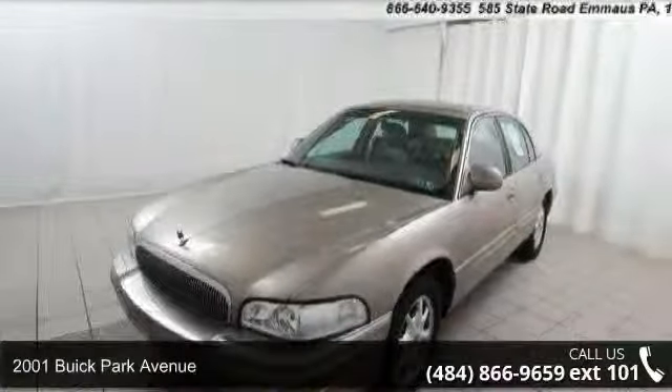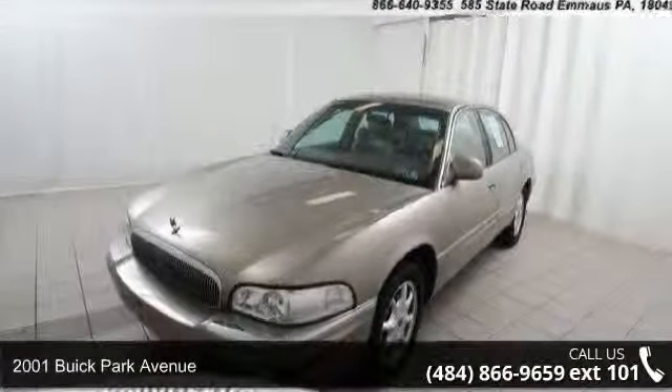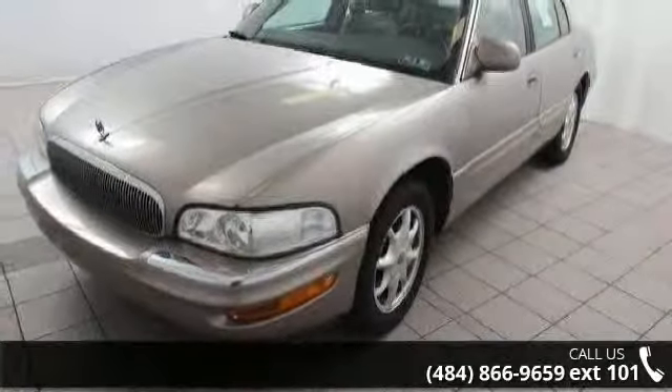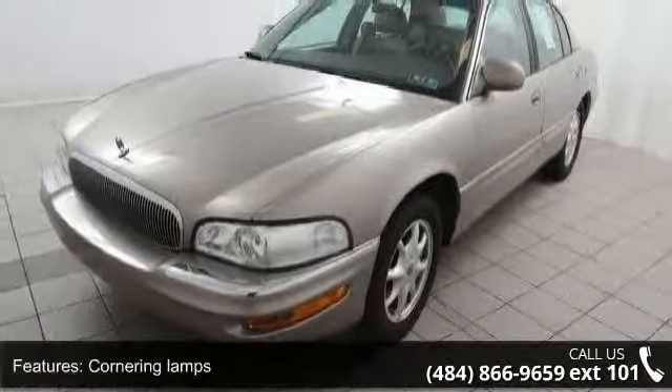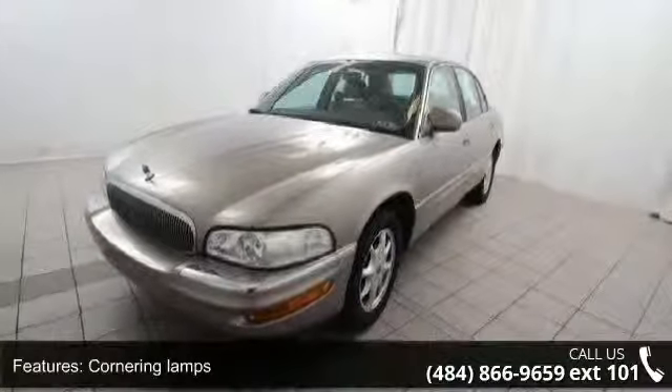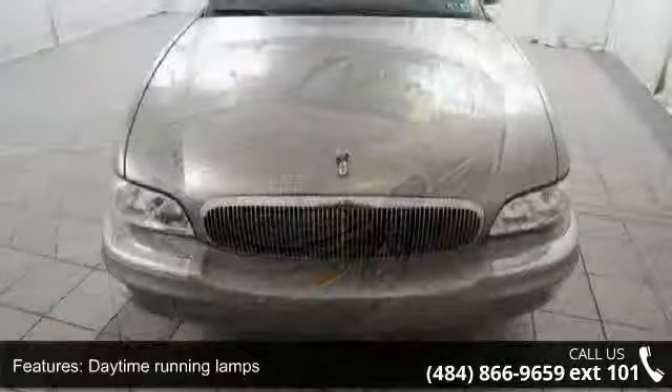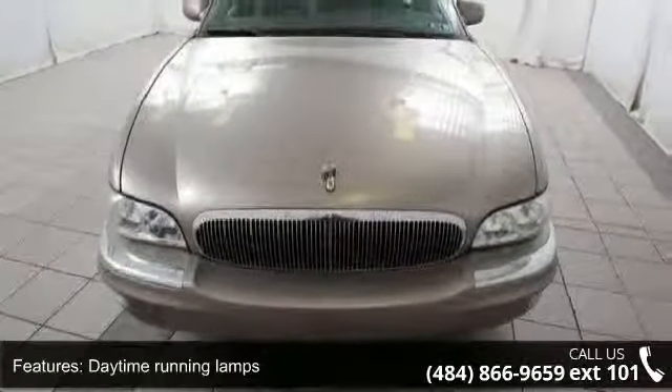Arrive in style with this 2001 Buick Park Avenue. If you are looking for a first-rate auto, this one could be yours today. Enjoy these notable features: cornering lamps, daytime running lamps, solar ray solar control windows, and twilight central headlamp control.